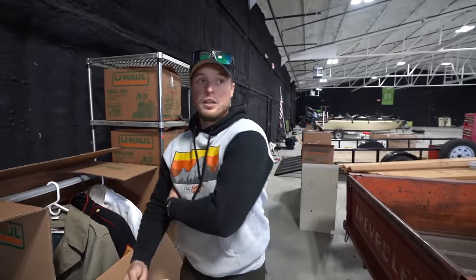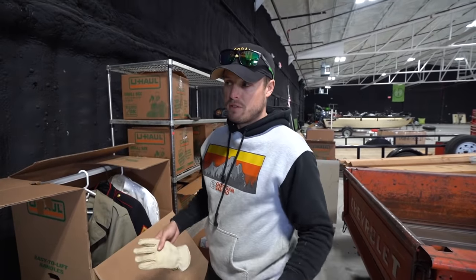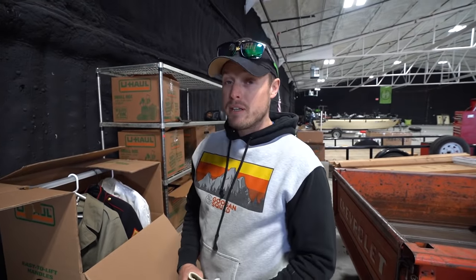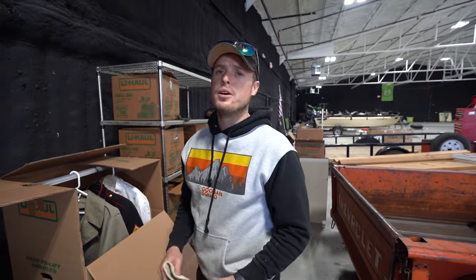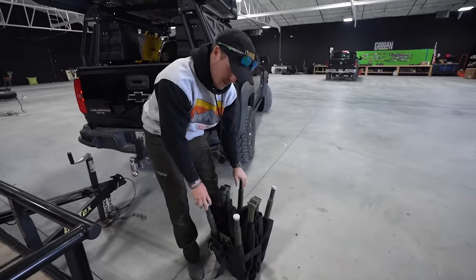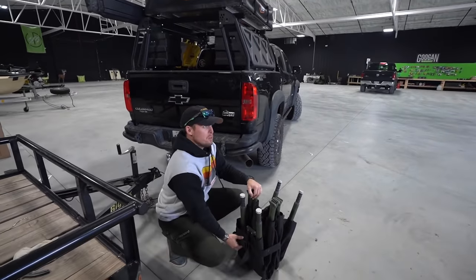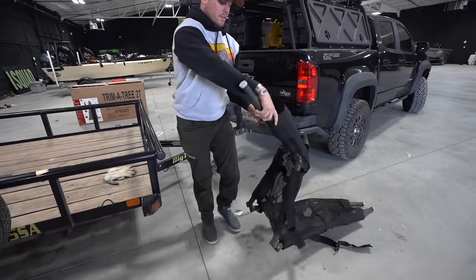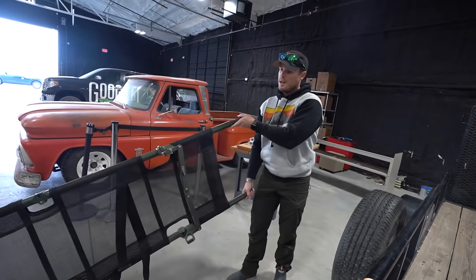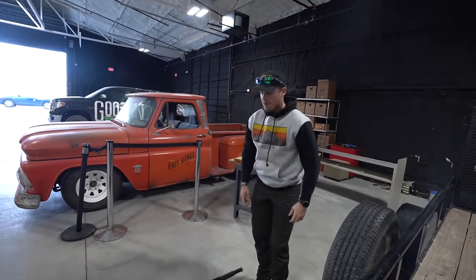Sergeant Spears has been to Afghanistan — you guys already know all the medals he's got. If you know a Sergeant Spears in the Marines, come up to the Guggen warehouse — 2345 Nail Road. You can have all your stuff back. I am going to keep one item because Mr. Spears did not pay for this one thing.